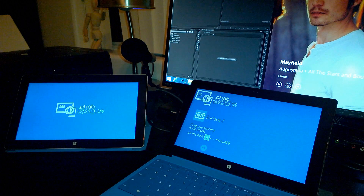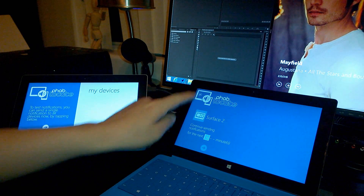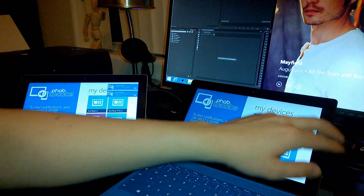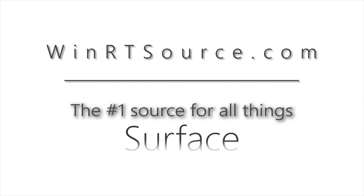This app costs $1.49 in the Windows Store, but you can download it to an unlimited number of Windows devices. And the Windows Phone version costs just 99 cents. Be sure to visit us on WinRTSource.com, the number one source on the internet for all things Surface.